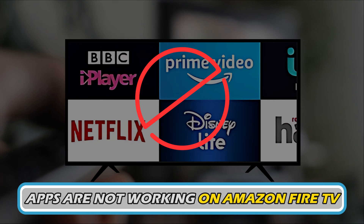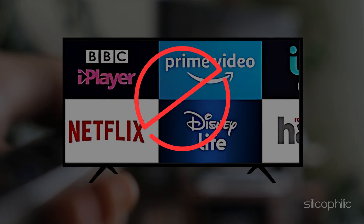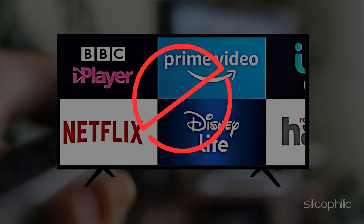If apps are not working on Amazon Fire TV, then you are at the right place. We have got the best solutions to fix the issue. Welcome back to Silicophilic, your go-to source for tech tips and fixes.